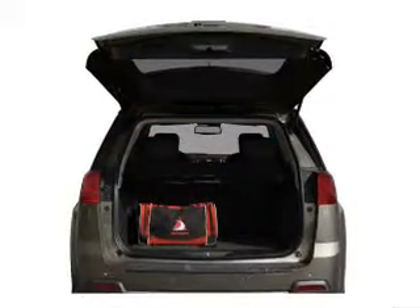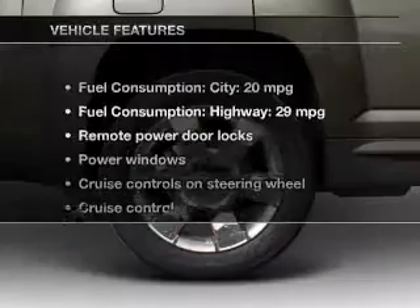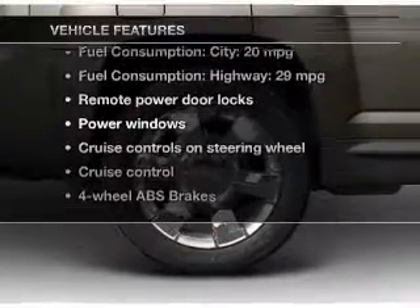Anti-lock brakes help you bring your vehicle to a safe stop, and memory settings make for a more comfortable ride. Enjoy these notable features that are included in this vehicle.